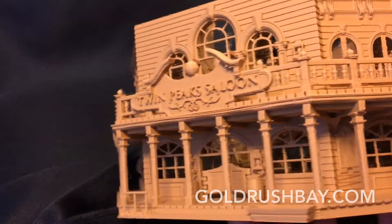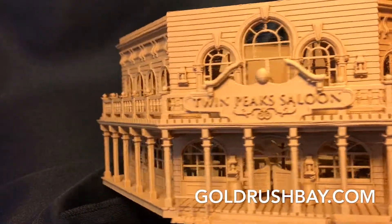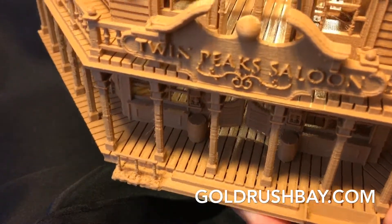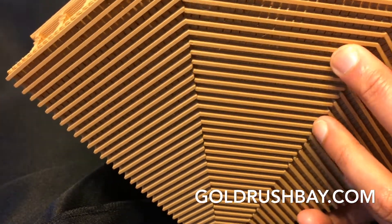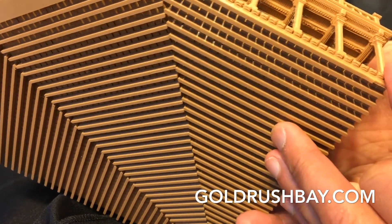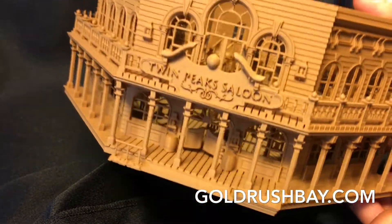One last note about the exteriors: it's on a horizontal wood plank base, and if you look underneath there are vertical planks, so it will sit like an Old West saloon would — allowing for dirt or other textured layout surfaces.